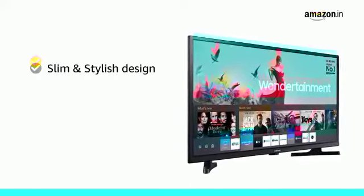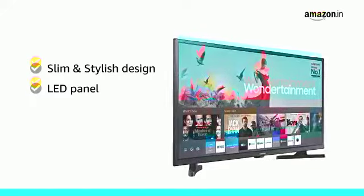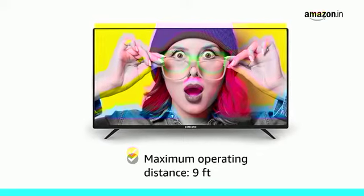This Samsung TV comes with a slim and stylish design and LED panel that produces sharp and vibrant pictures. It also has a number of video-enhancing features like Mega Contrast and Pure Color. It has a maximum operating distance of 9 feet.